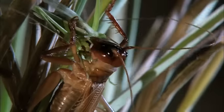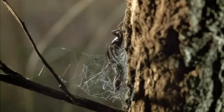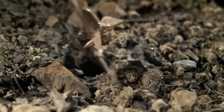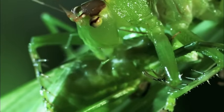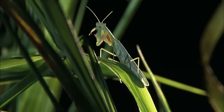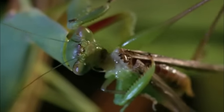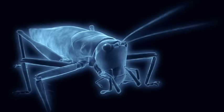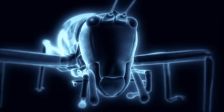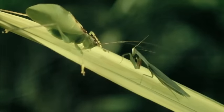Some bug fights are one-sided, but in others it's might versus might as two evenly matched prize fighters slug it out. There can be only one. When a green praying mantis encounters a ferocious predatory katydid, the judge's verdict is final.